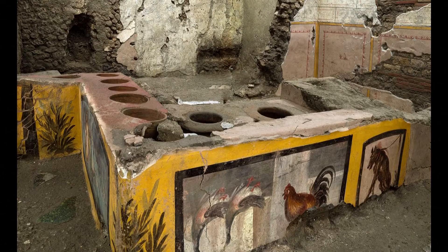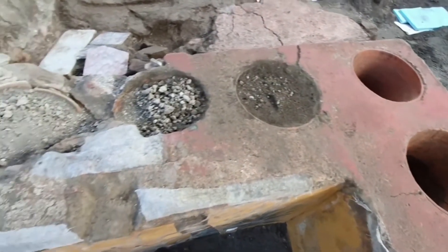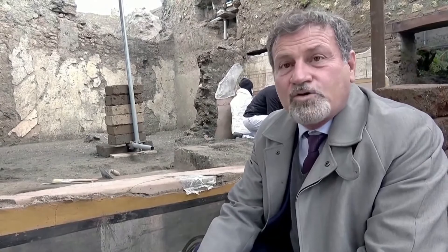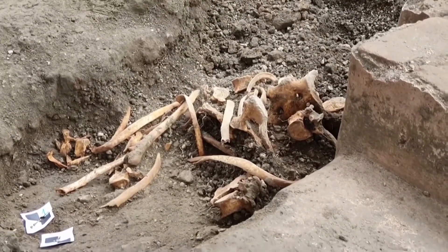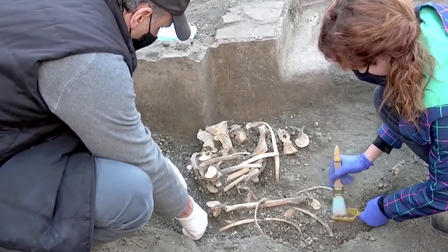Archaeologists also found human remains inside the thermopolium, possibly the last customers to have eaten at this stall. Someone was in that room — a victim. Unfortunately, the skeleton has degraded, probably because this place was pillaged in the past.